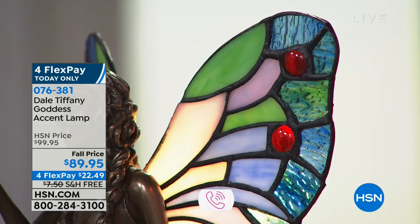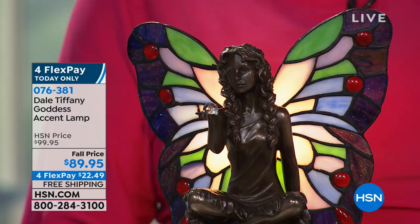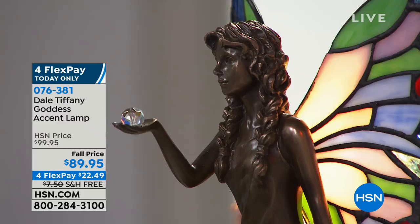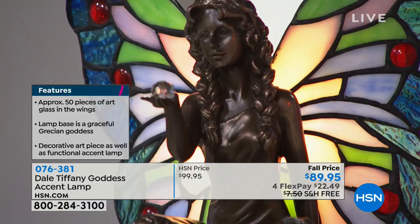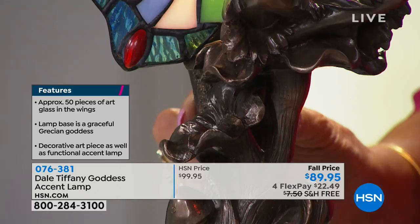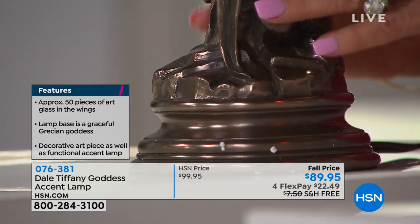I love all the different colors. In the butterfly, you can see the beautiful greens and blues, and then you've got the reds. The statuesque figure in the center could also actually be a fairy. You'll see the crystal ball in her hand. She sits on a tree, her dress comes on down, and the base is finished in an antique bronze. This piece has 50 pieces of glass in it.